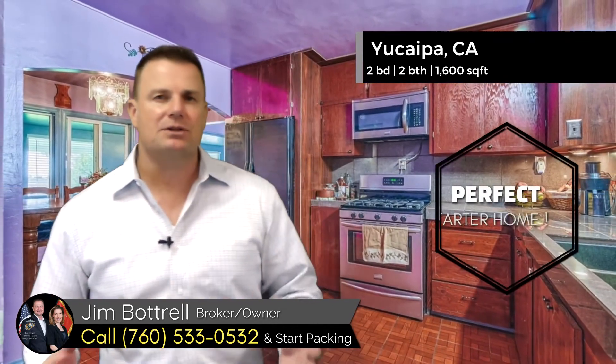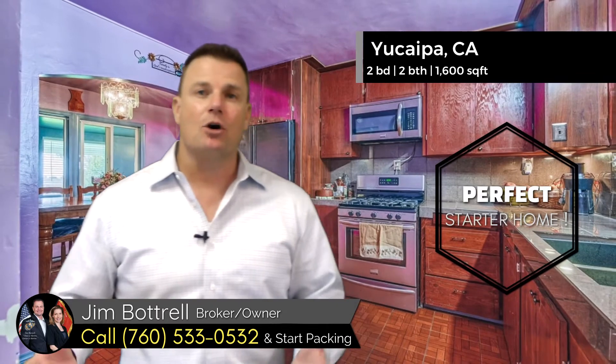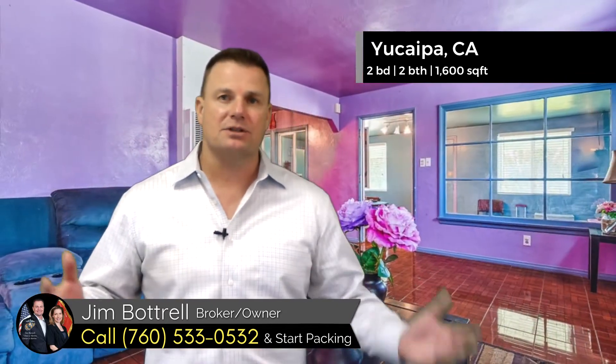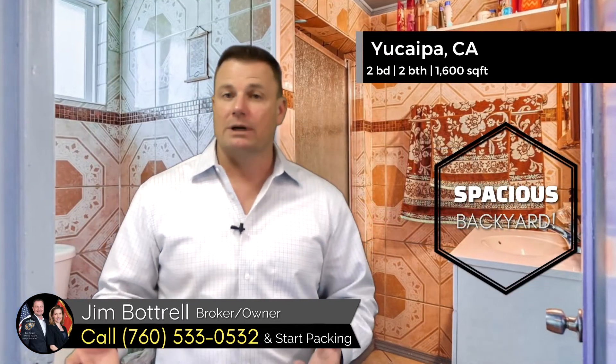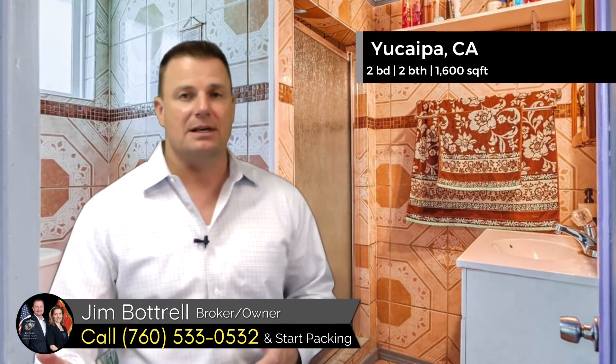Now, this one has a lot of parking. It's a perfect starter home. It has a nice, big, open, spacious backyard, and just minutes from Oaks Glen. This is a really, really nice property. It could be a good first-time homebuyer home, or it could be one of those great investment properties, too, so you want to think about that as well.